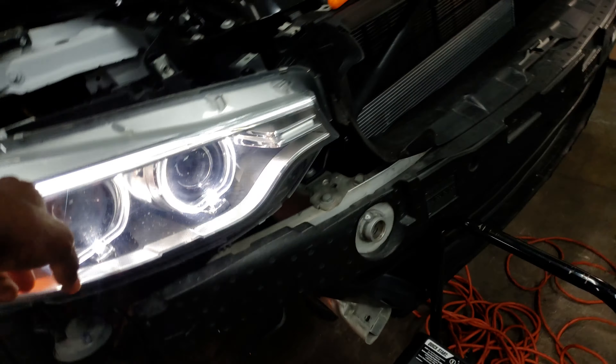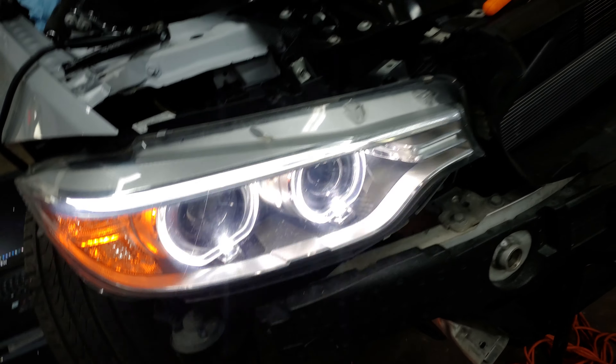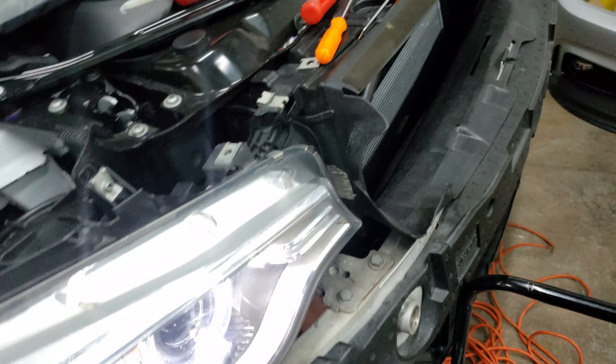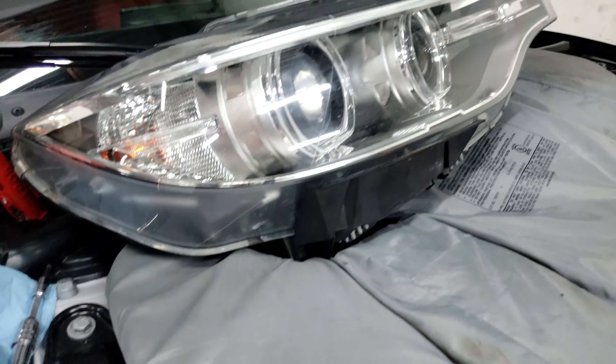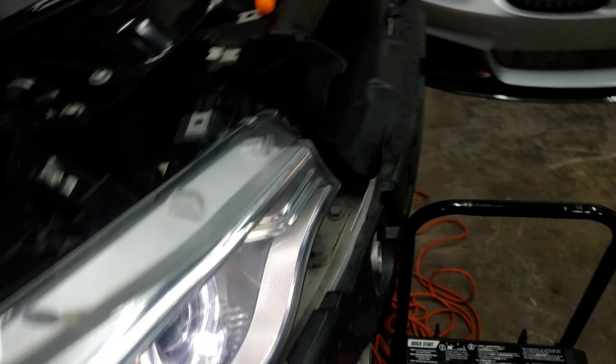I think they probably messed up the bulb. Maybe the bulb is messed up. If the bulb is blown, it might flicker again, right? It's not flickering now. But it will flicker as soon as I turn off the headlight switch. I turned on the switch to adapt the headlight, so it malfunctioned. I'm trying to figure it out.